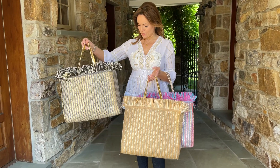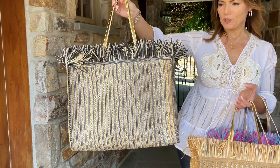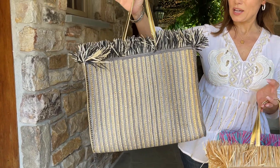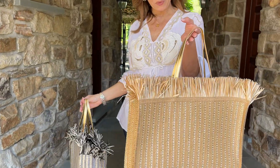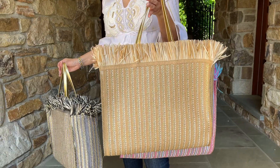This one is gorgeous — we're calling it black, but it's actually kind of a graphite with gold. It has the straw at the top, a beautiful gold handle, and a longer strap as well. The gold version is beautifully done in different tones of gold.